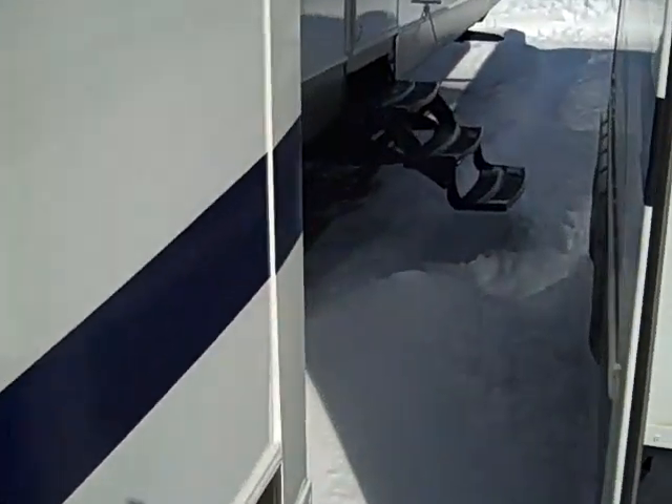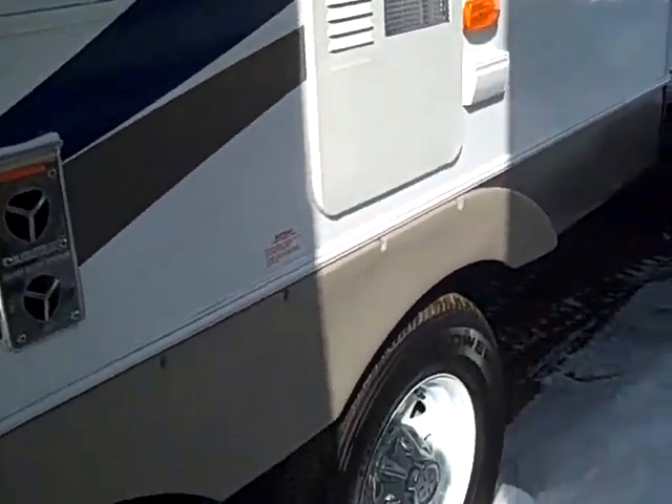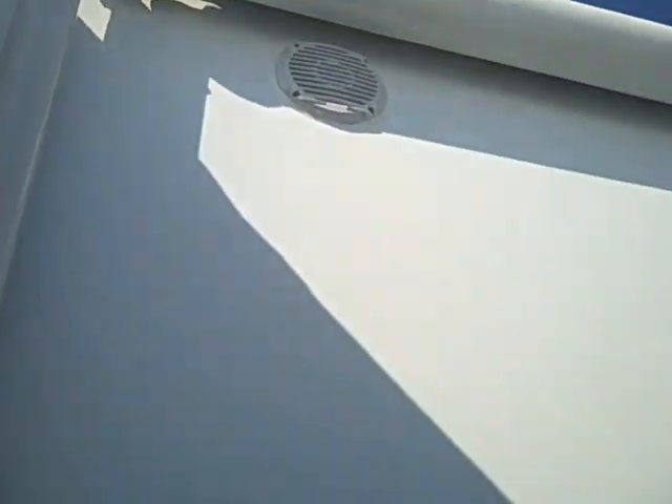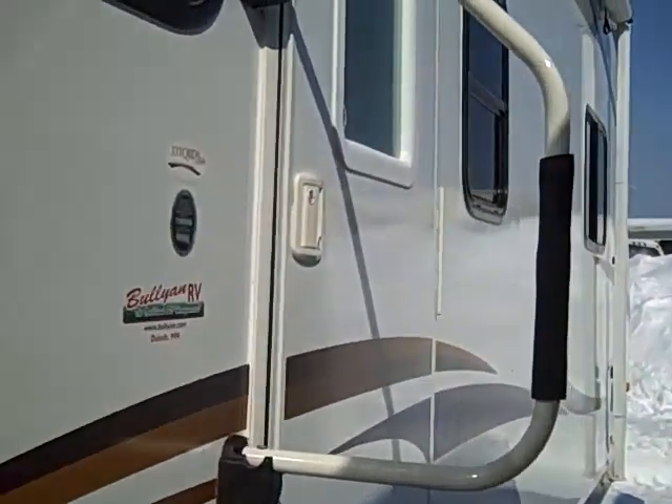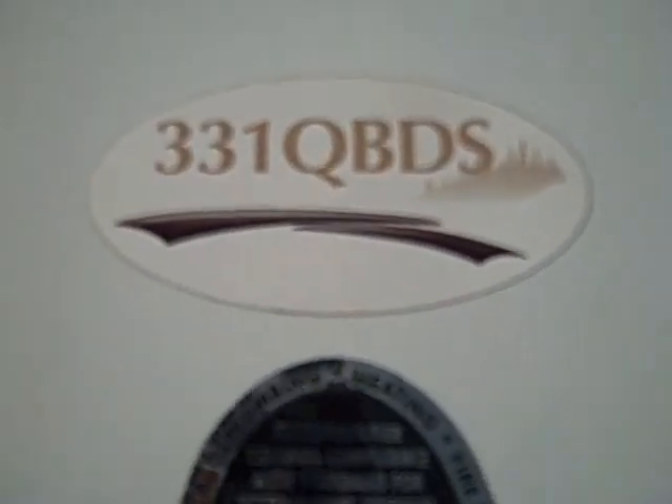Then we've got the kids slide right here and there is storage underneath. Nice big awning, and you've got outside speakers — one right there, another one right there. Big grab handle on the outside, and this is the 331 QBDS.